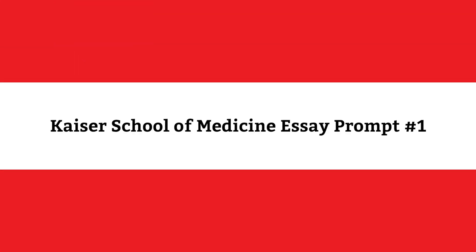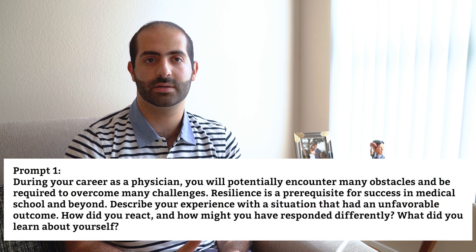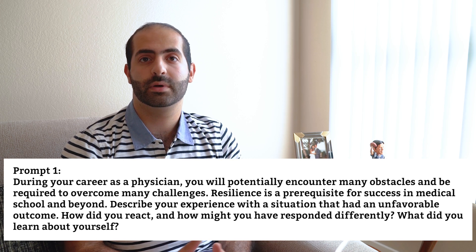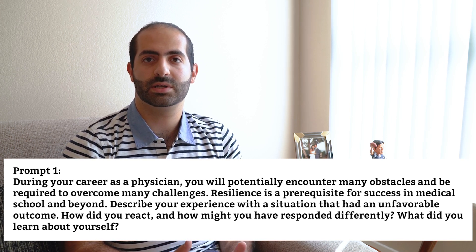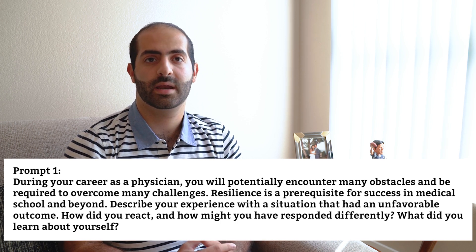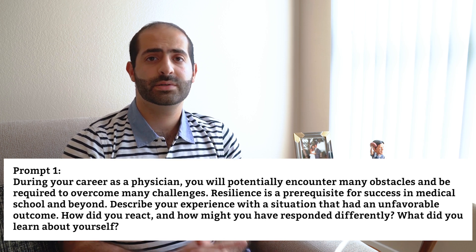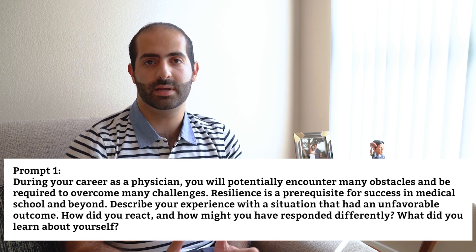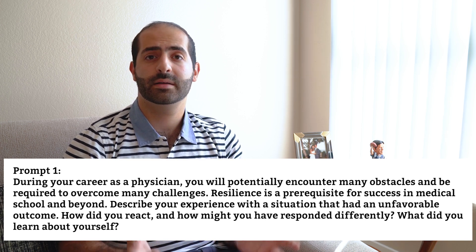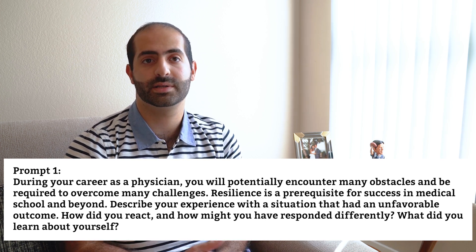Prompt one: During your career as a physician, you will potentially encounter many obstacles and be required to overcome many challenges. Resilience is a prerequisite for success in medical school and beyond. Describe your experience with a situation that had an unfavorable outcome. How did you react and how might you have responded differently? What did you learn about yourself? The admissions committee is trying to gauge your ability to deal with difficult challenges that might arise in your time at Kaiser and in the medical field at large by asking you to reflect on how you have overcome challenges in the past.